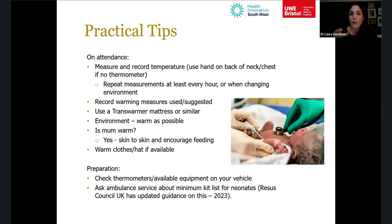Record what warming measures you've used or at least suggested — even if the family declines skin-to-skin, document that you encouraged it. This is important if hypothermia is identified at hospital, so you can demonstrate what steps were taken. Use a transwarmer mattress or similar — in SWAST we encourage its use proactively in cold weather rather than waiting to confirm hypothermia. Get the environment as warm as possible, whether in the ambulance or the person's home, and close windows and doors.